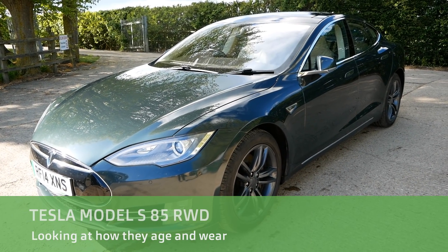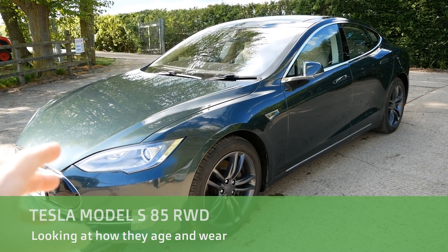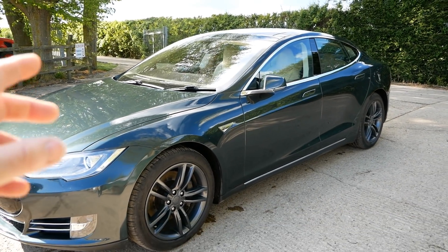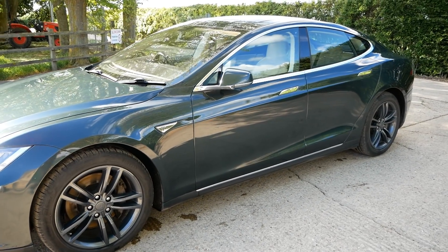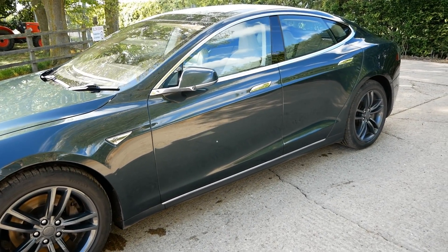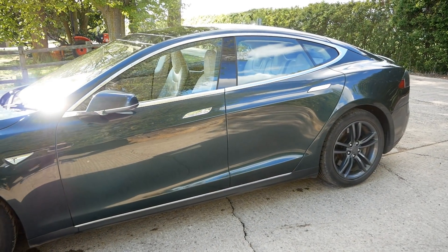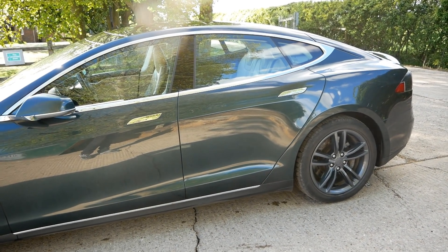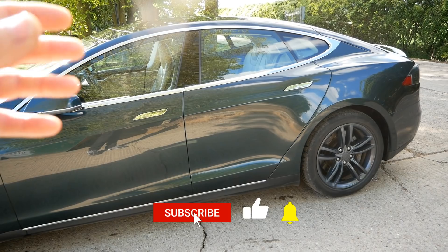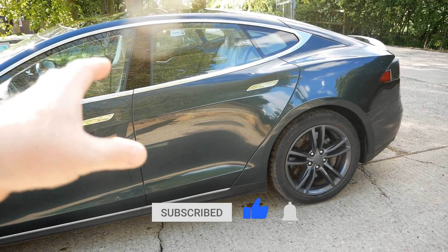Hi, it's Matt here from Go Green Auto. This is a video on the Tesla Model S — a 2014 85 kilowatt hour rear wheel drive, and this one has done 95,000 miles. I'm running this one myself for a while, and this is one of the first videos I'm going to make looking at what these are like if you're going to buy an old one with similar mileage. There are a few of these around now with over 100,000 miles and they're getting cheap.